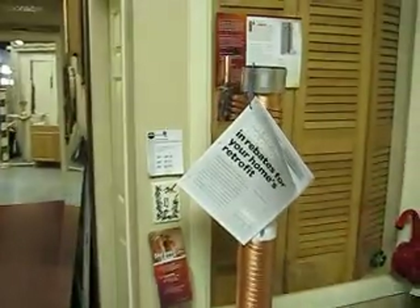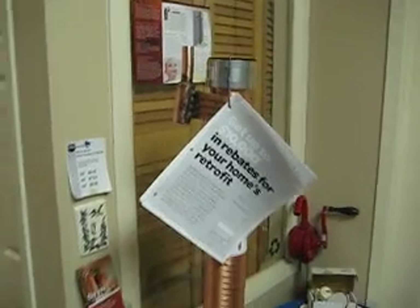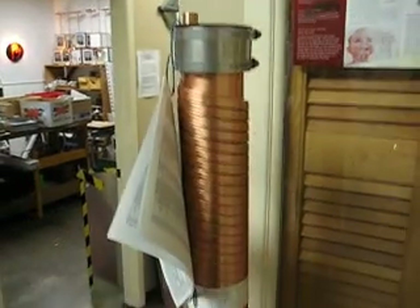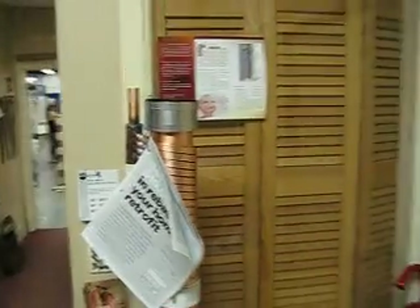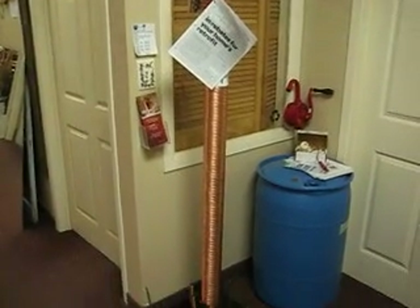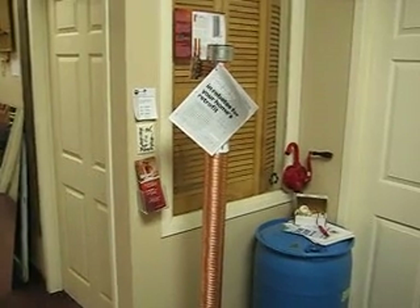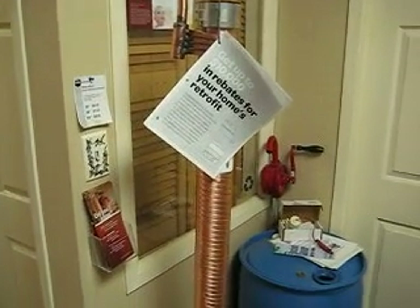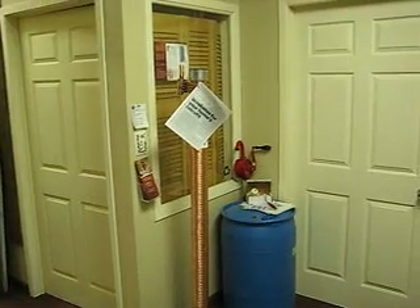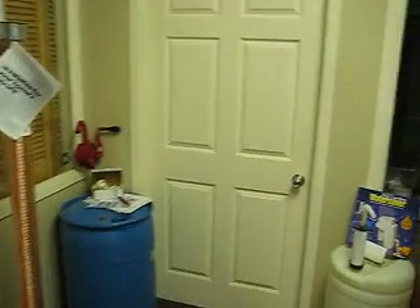Here is something that we just became a dealer for in the past couple of weeks. This is called the Power Pipe and it recovers heat that goes down the main drain of a house — the water drain — and captures a portion of the heat that's otherwise wasted going down the drain. I'm really excited about this product. It's less than $1,000 to buy, very easy to install, it's on the rebate list for the energy audit, and it's made in Canada — manufactured in Waterloo actually. That's the kind of solutions we're going to be looking for in the future.